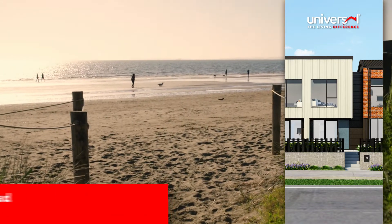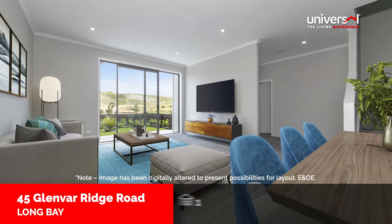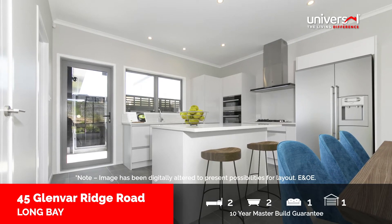Located in stunning Long Bay, this terraced home offers two bedrooms with two bathrooms on an easy care site. The lower level is open plan with combined kitchen and dining, and the living room opens to a private patio.